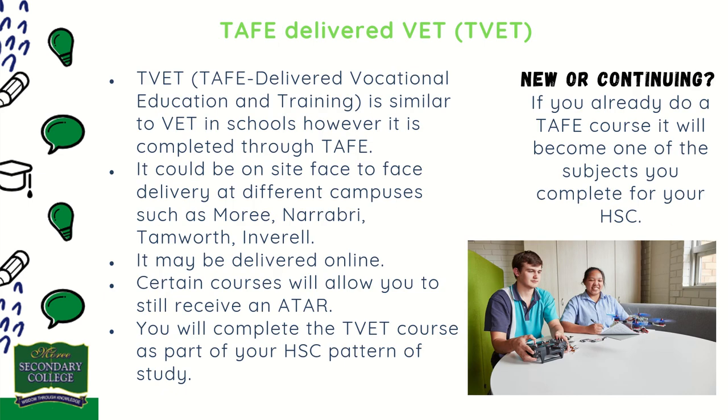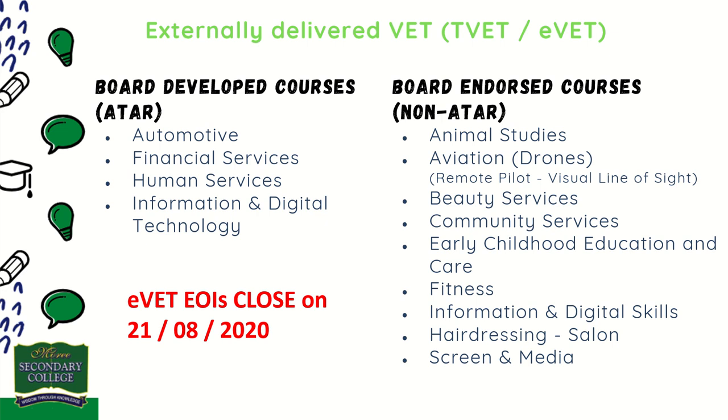T-VET and VET courses delivered through TAFE are also available to our students. There are many course options either on the Moree campus or involving travel to Narrabri, Gunnedah, Tamworth, or Inverell. Other courses are delivered through TAFE Digital and can be studied on site at school through external delivery. Listed below are some options of these T-VET courses, with Expressions of Interest closing on the 21st of August this year.